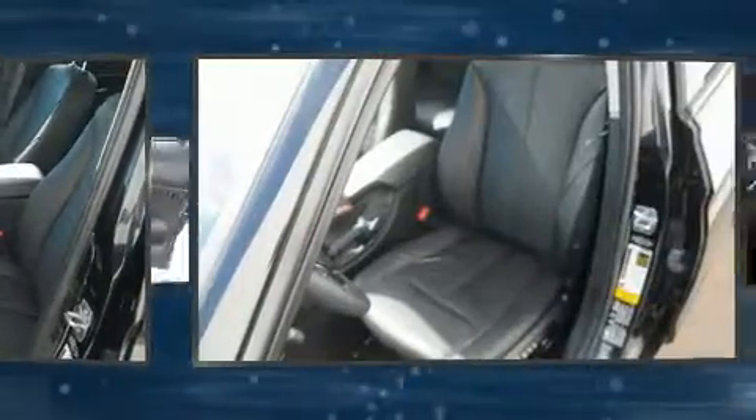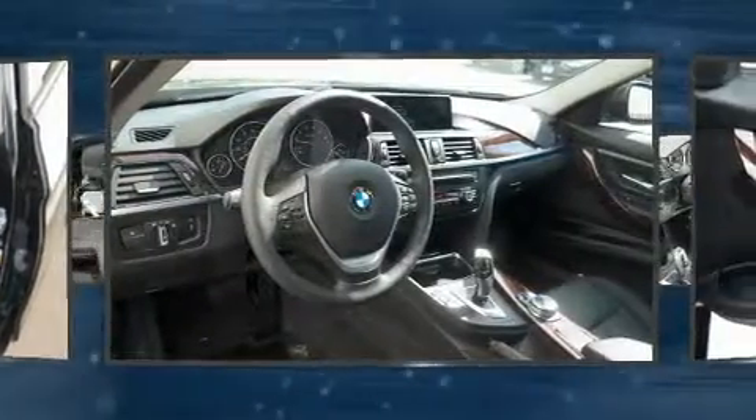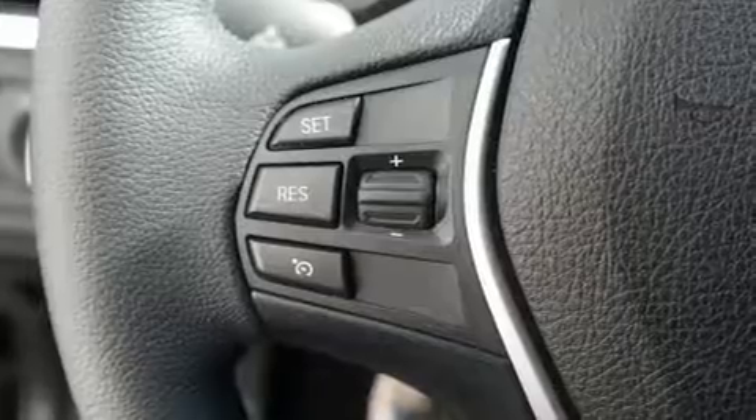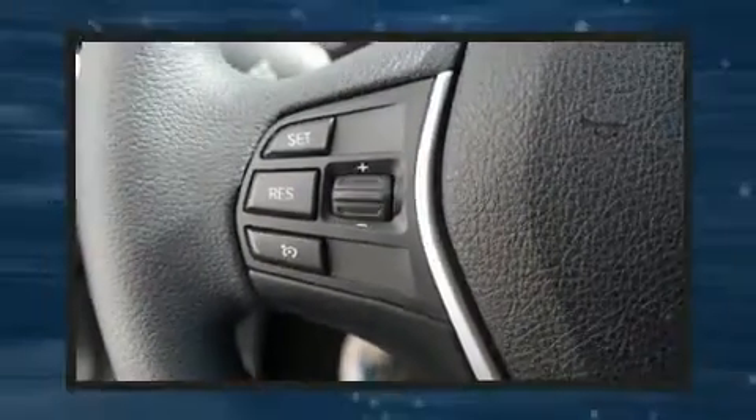BMW prioritized practicality, efficiency, and style by including delay-off headlights, speed-sensitive wipers, an outside temperature display, a heated steering wheel, and leather upholstery.